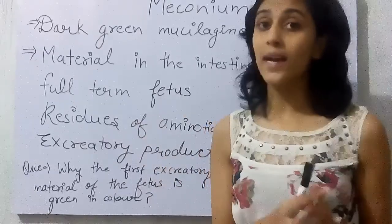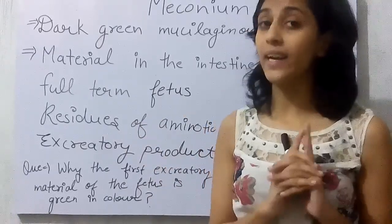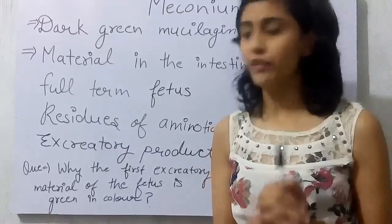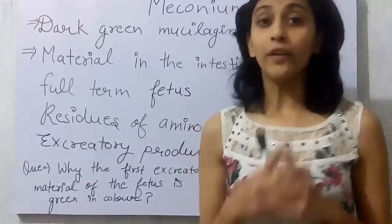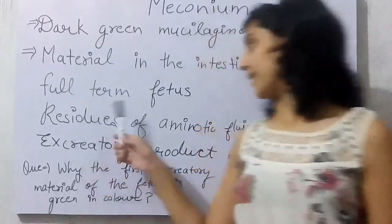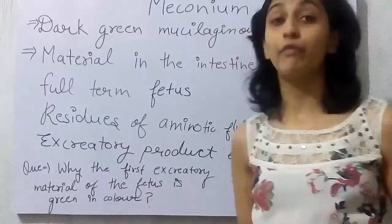Point to be noted here is this is only present in the intestine of a full-term fetus. Now, what does this meconium basically contain? This meconium contains the residues of amniotic fluid.